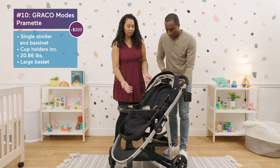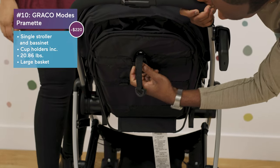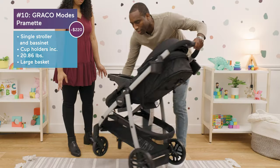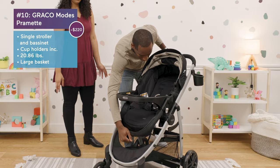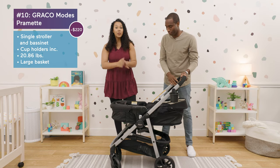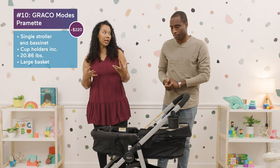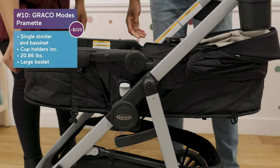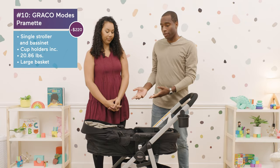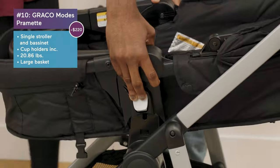Let's show how it turns into a pram. You hold this button, pull it down, attach the front piece, and it turns into a pram — so you can use it during infancy. A lot of other strollers we're reviewing today require you to purchase that attachment separately. It's reversible, so baby can face you, and it comes out really easy.